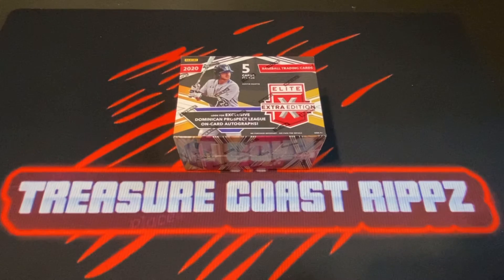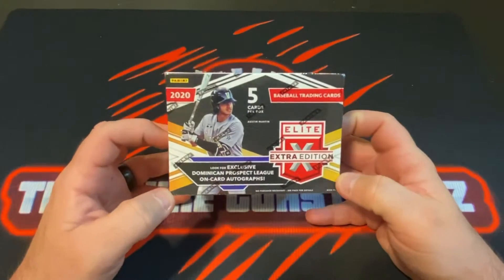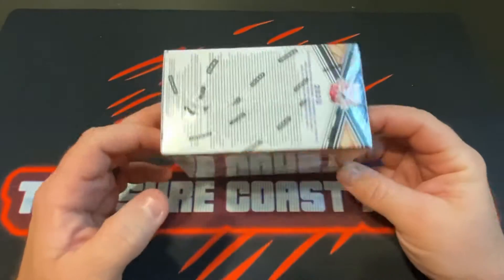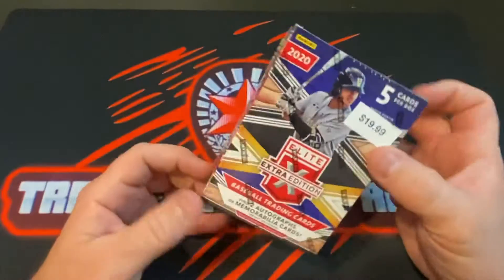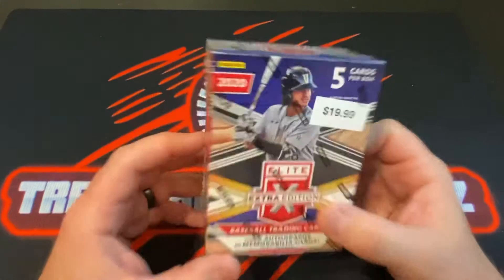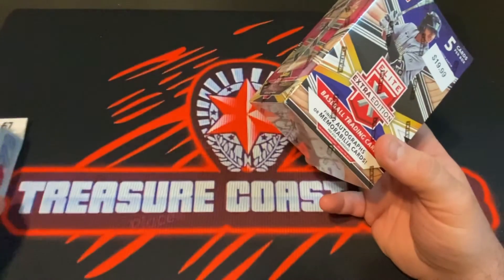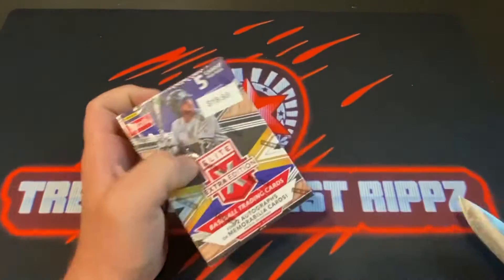What's up YouTube, it's your boy Ken here from Stretch Coast Rips, coming to you with another vid. I was extremely lucky to get my hands on a blaster box of 2020 Panini Elite Extra Edition baseball. Have not opened this yet, so it'll be a first for this channel — five cards per box, find two autographs or memorabilia cards on average per box. I also was able to get a hanger pack in Series One, so we'll open that as well today. Without further ado, let's go ahead and get ripping, see what we can get.